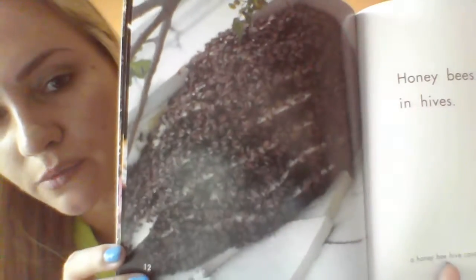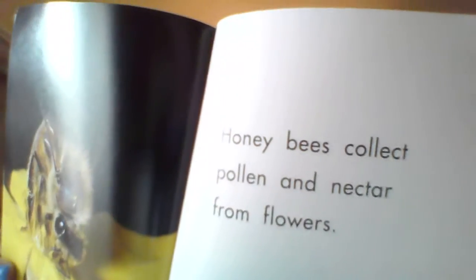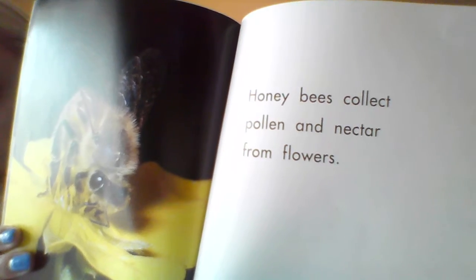This one says honeybees live in hives. I see some snap words on there, I see the titles in there. Honeybees collect pollen and nectar from flowers. Remember, pollen and nectar are our fancy words we need to remember from this book. So when you go off to share with someone you could say, 'I know that honeybees collect pollen and nectar.' They'd say, 'Wow, those are really big fancy words,' and you'd say, 'Yeah, I learned that in my non-fiction book.' So let's pretend we are a honeybee flying to go get some pollen and nectar and fly to the flower.